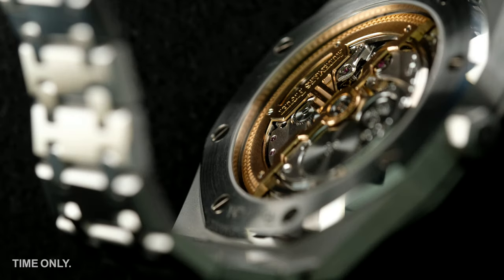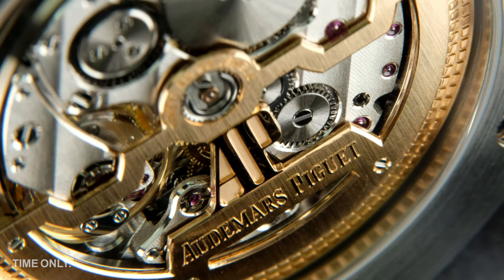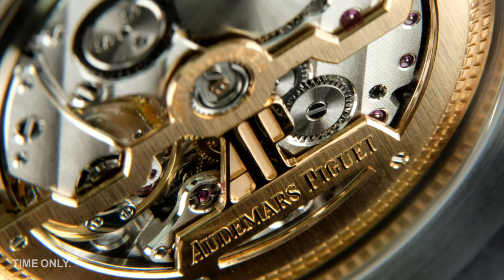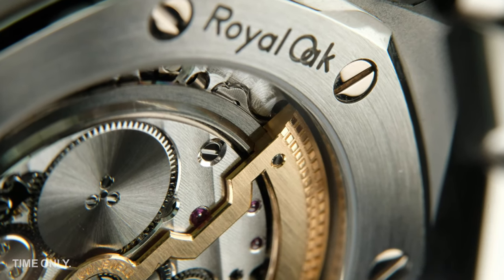The movements are always special to look at on the Royal Oak, and the Calibre 2121 is no exception. It has 36 jewels and a power reserve of 40 hours. It's self-winding and has, to us, one of the most beautiful decorated rotors around. It would be a bit weird to remove your watch to show strangers your fancy movement, but we wouldn't put it past anyone.